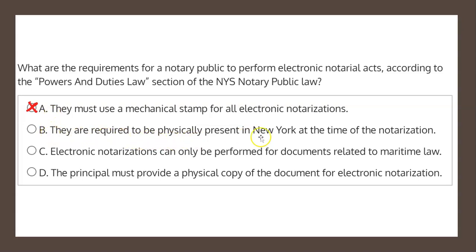Choice B states they are required to be physically present in New York at the time of the notarization. This aligns with what was read from the law, and therefore choice B seems to be our solution — but let's have a look at the other two choices just to be certain.